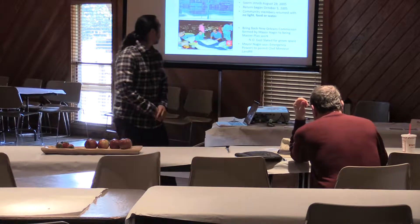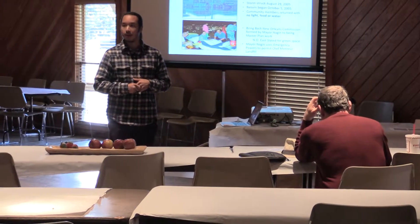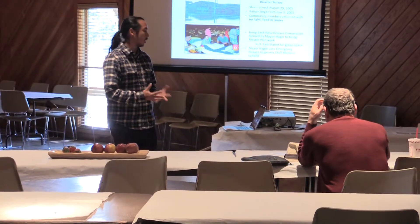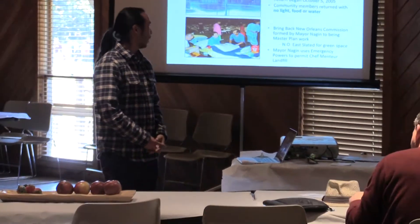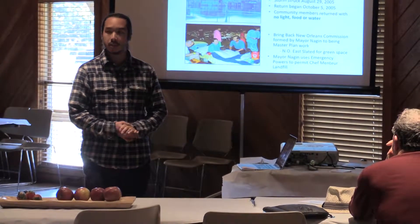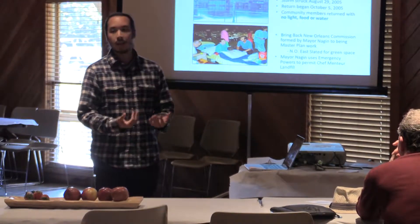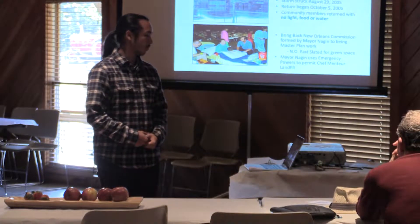In our community, there are two main events that really impacted our population's food access. One is Hurricane Katrina, which happened in 2005 and had devastating effects. Pre-existing farms were completely wiped out due to flooding and storm damage.